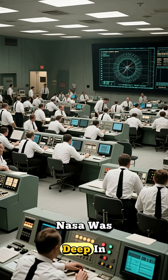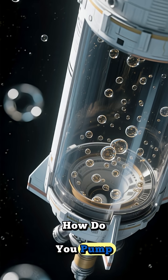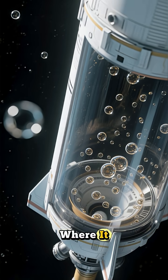In the early 1960s, NASA was deep in the space race, and they hit a snag that was well out of this world. How do you pump liquid rocket fuel in zero gravity? When everything floats, how do you get the fuel to go where it needs to go?